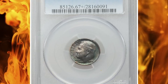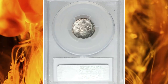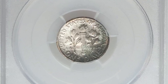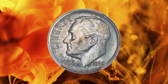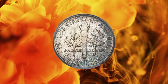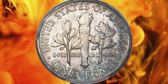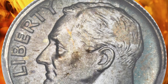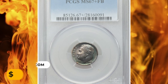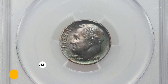Number 8: 1963 Dime in MS-67 plus condition with full bands. A lightly toned and impeccably preserved specimen. The mintage of the 1963 Roosevelt dime was an enormous 123 million-plus pieces, but most certified examples are no better than gem condition due to small surface marks as a rule. This coin shows impeccable preservation on surfaces with lovely pale blue and lilac patina on each side.